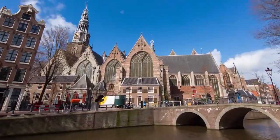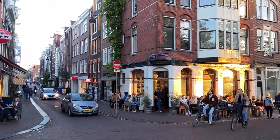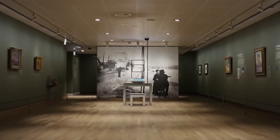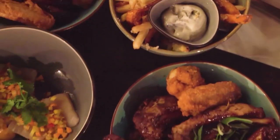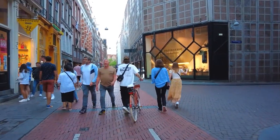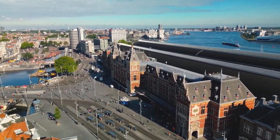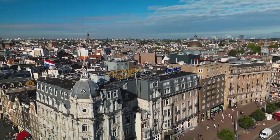Amsterdam, a city of history, art, and unique culture, offers a wide range of things to do, places to visit, and sights to see. Whether you're exploring world-class museums, savouring Dutch delicacies, or simply wandering the charming streets, Amsterdam has it all. So pack your bags and embark on a journey to this charming city, as the places of interest in Amsterdam are waiting for you to explore.